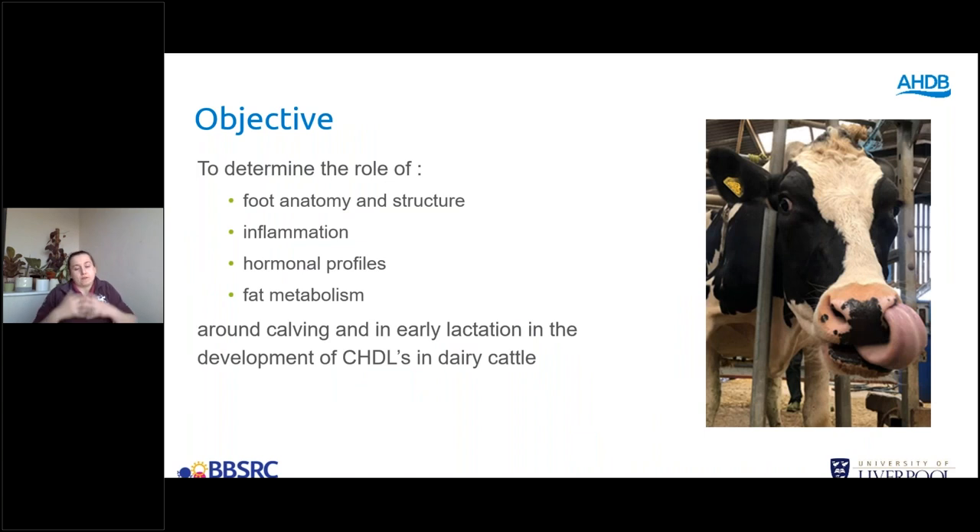The overall objective of my study is to bring together all those current theories as to what causes claw horn disruption lesions and to test them in a single cohort of cows. We've got 2,353 cows enrolled in the study across four farms, and we'll follow them across the entire lactation.